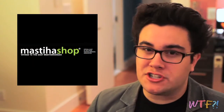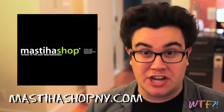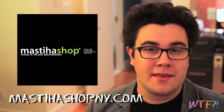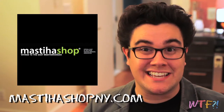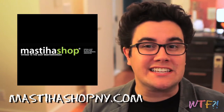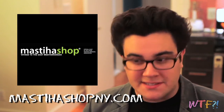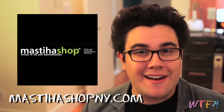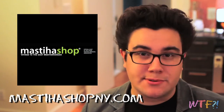Today's sponsor is the Mastika Shop, and you can check them out online at MastikaShopNY.com. The Mastika Shop is a shop in New York City and also on the web that sells a bunch of products that have Chios Mastika in them. Mastika is a resin that comes out of a specific tree on a specific island inside of the Aegean Sea off the coast of Greece. It's something you can only get there, and they basically turn this sap into a natural chewing gum and also use it in a bunch of other food products. It is believed to have medicinal properties, anti-inflammatory properties, and be downright delicious. Check them out at MastikaShopNY.com, and we will cover Mastika in a future episode of WTF.